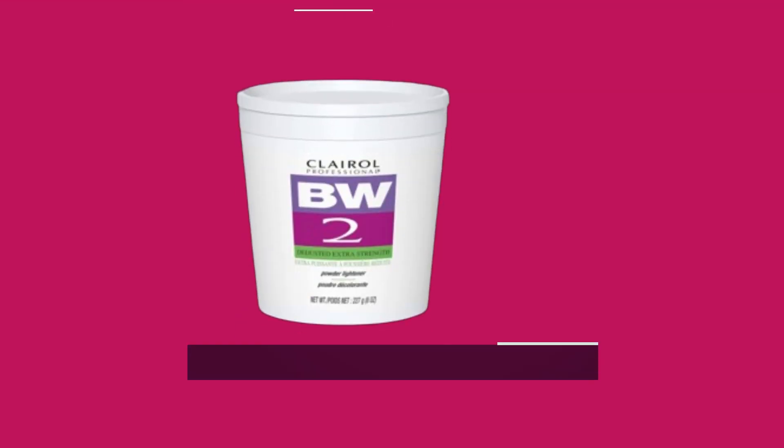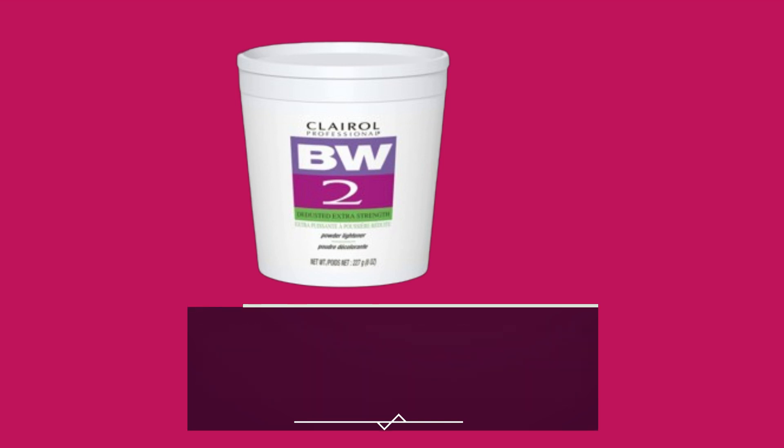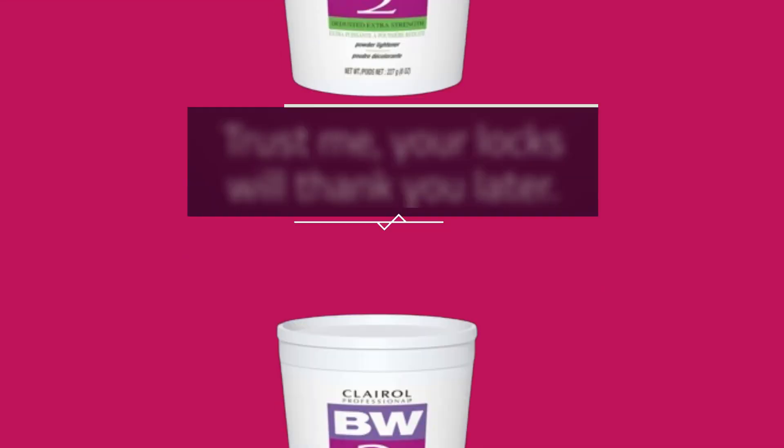So there you have it, folks. If you're ready to elevate your hair game and join the ranks of satisfied customers, Clairol Professional BW2 Lightener is the way to go. Say hello to gorgeous, luminous highlights and goodbye to dull, lackluster hair. Trust me, your locks will thank you later.